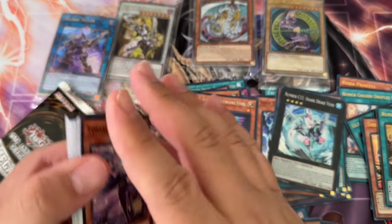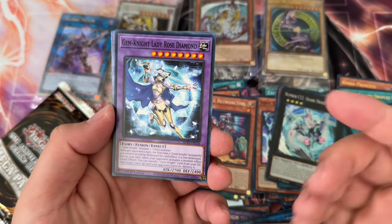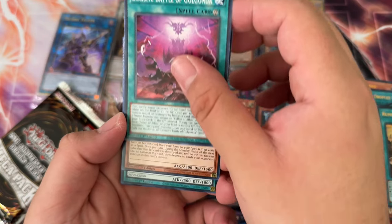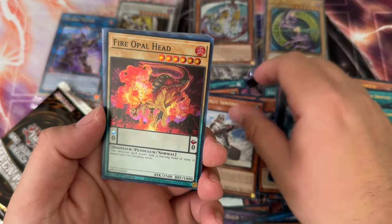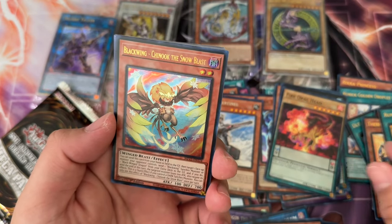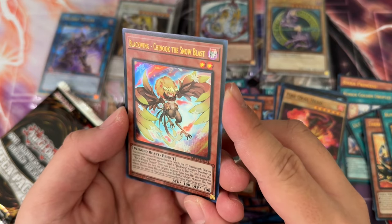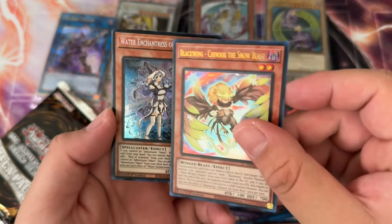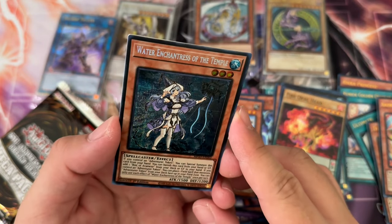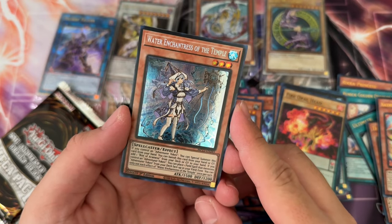I only have six left because I bought a case and opened the other six previously, and I didn't really pull anything remarkable from the packs. The value is just so bad — it makes me really jaded for these mega pack products. Black Wing Chinook the Snow Blast looks pretty cool too. Water Enchantress of the Temple — that looks really weird, really glossy and reflective.